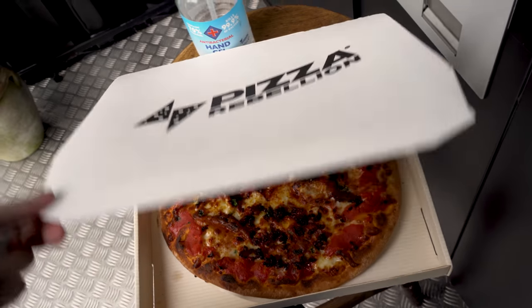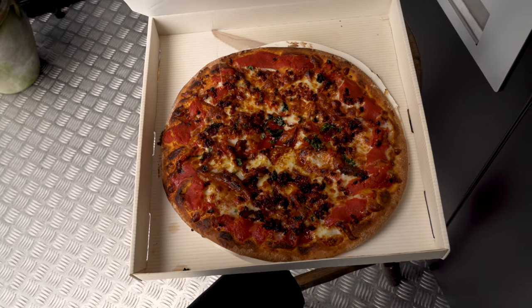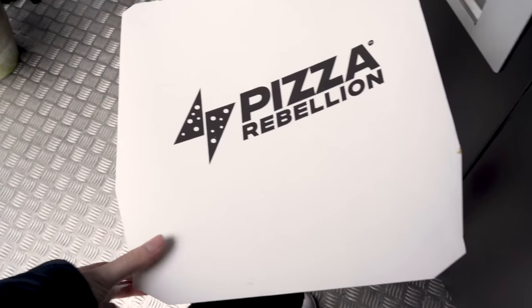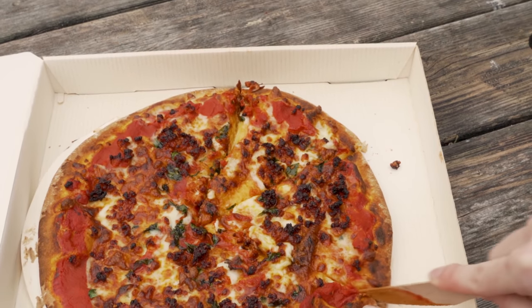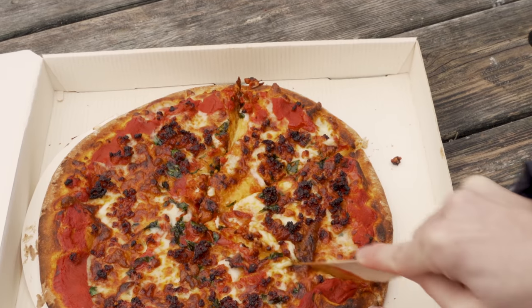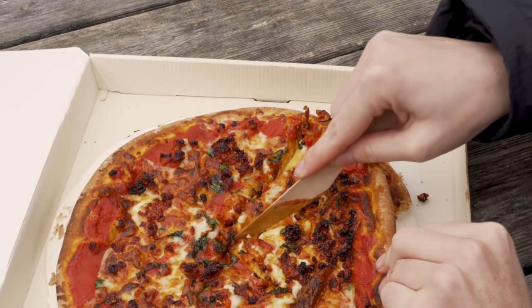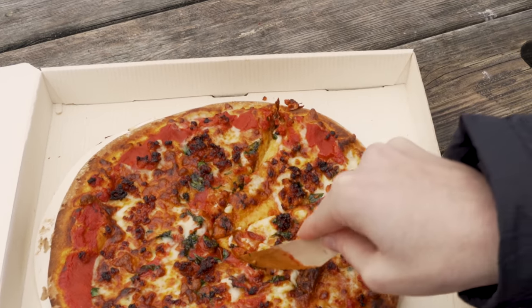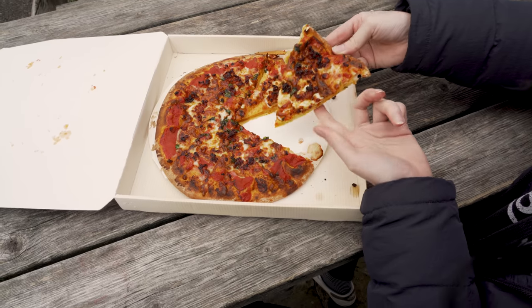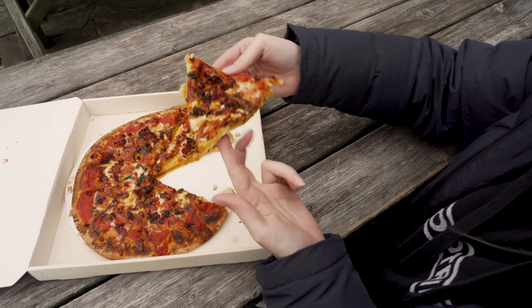Yes! Look at that — that looks pretty epic. That's my first slice, I want it to be a good one. You know how like American pizzas you get that little plastic wheel? You need that. Look at that — that is the slice. Let's see how it tastes.